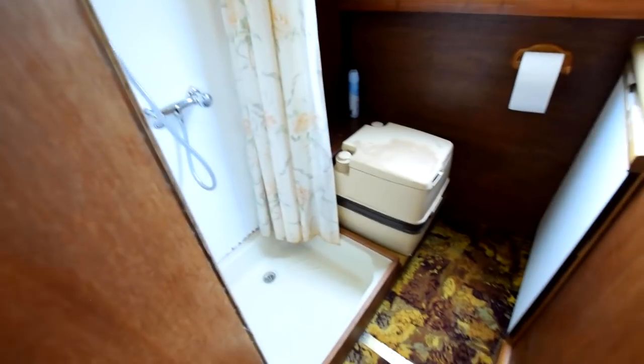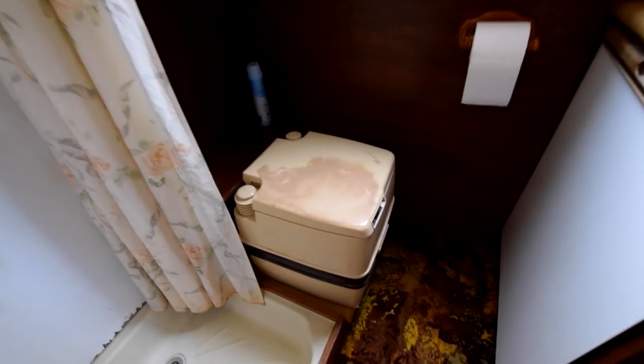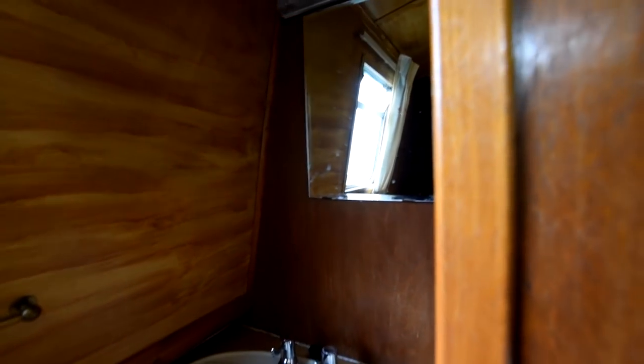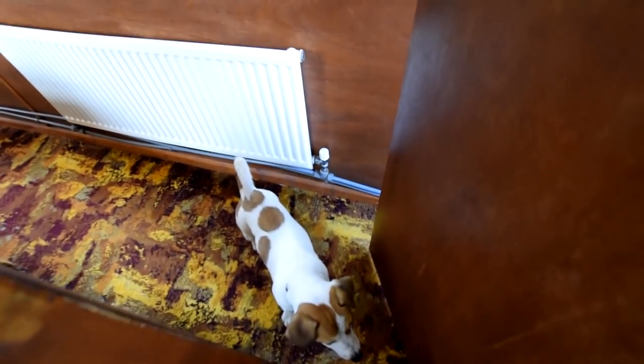The bathroom is next. There's a curtain shower area. The loo is a Thetford Porta Potti, and opposite that is the wash basin. There's the second of the two radiators I mentioned.